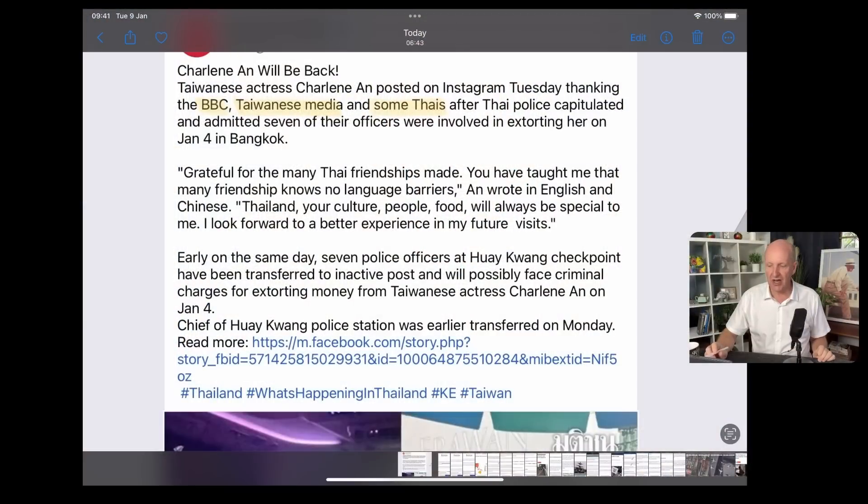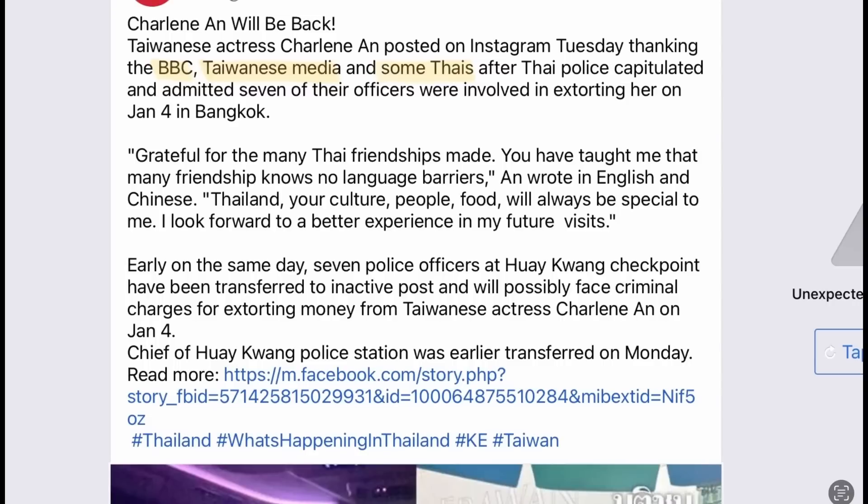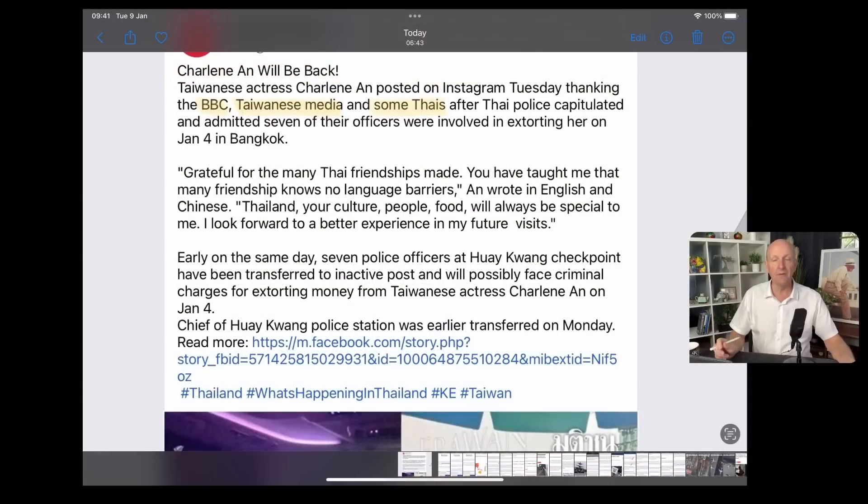And we can't really start today without talking about Charlene, the Taiwanese actress. She jumped onto her Instagram page yesterday and was thanking the BBC, Taiwanese media, and some Thais, after Thai police capitulated and admitted seven of their officers were involved in extorting her on January the 4th. She said: 'Grateful for the many Thai friendships made. You've taught me that friendship knows no language barriers. Thailand, your culture, people, food will always be special to me. I look forward to a better experience in my future.' Just wondering if she's going to be coming back any time soon. Earlier on the same day, seven police officers from the checkpoint were transferred to an inactive post and will possibly face criminal charges for extorting money, and the chief of the police station was earlier transferred on Monday.